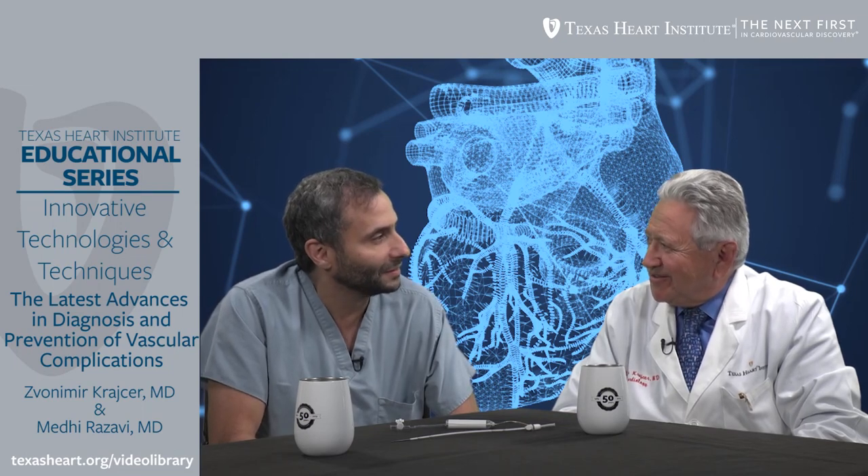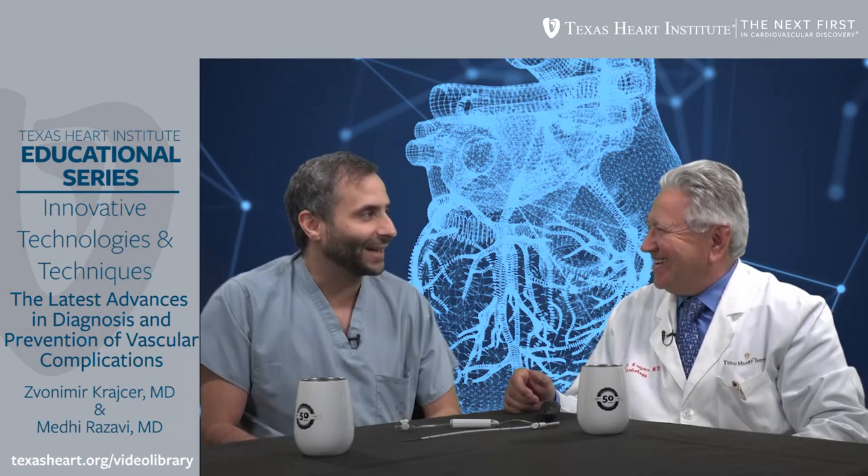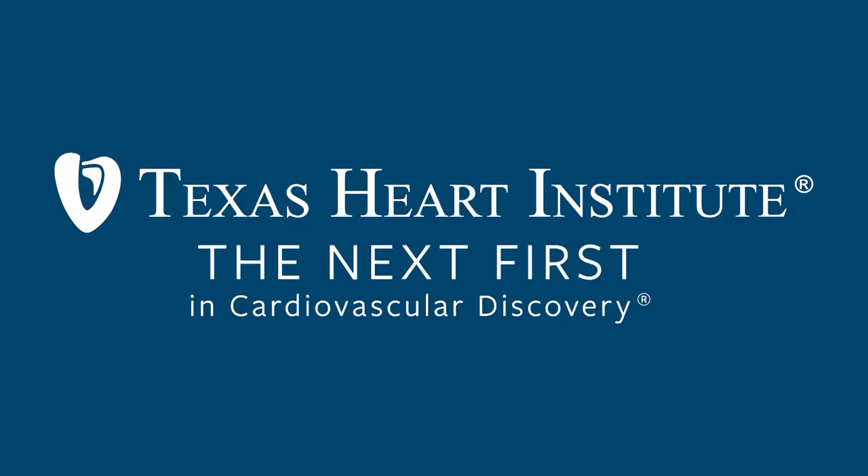Dr. Razavi, thank you very much for sharing this very important and valuable information. This truly belongs in breaking the barriers in endovascular interventions. I believe personally this is going to simplify and make our procedures better and safer for our patients. Thank you very much. Congratulations.